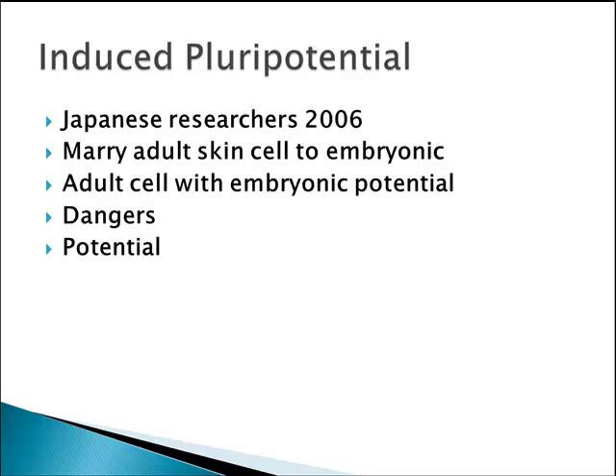The induced pluripotential stem cell is another stem cell that really may provide some added potential when it comes to arthritis treatment in the future. In 2006, Japanese researchers did an elegant study where they were able to combine the nucleus of an adult skin cell, using viruses, to cause the nuclear material from the adult skin cell to combine with the nucleus of an embryonic stem cell, creating an adult cell with embryonic potential. This has since been duplicated many times, and the advantage is you can take an adult cell and really turn back the clock to make it behave like an embryonic stem cell.